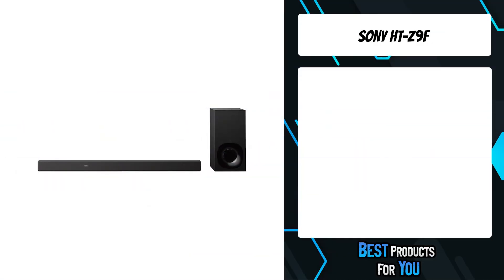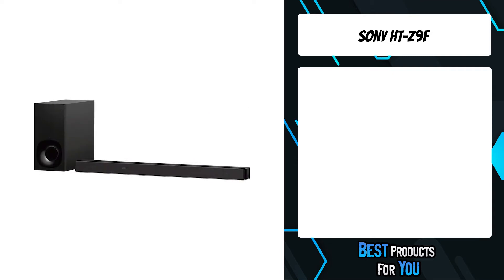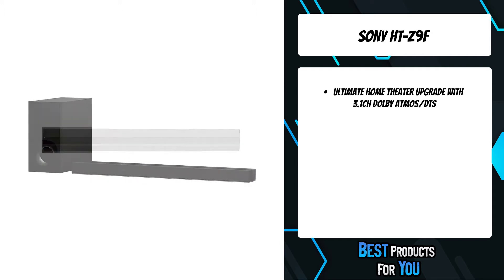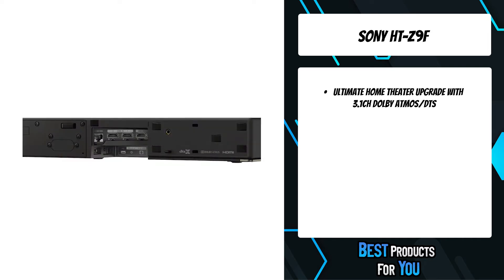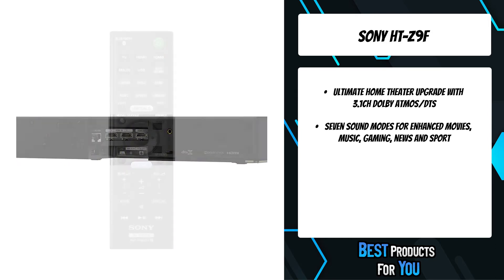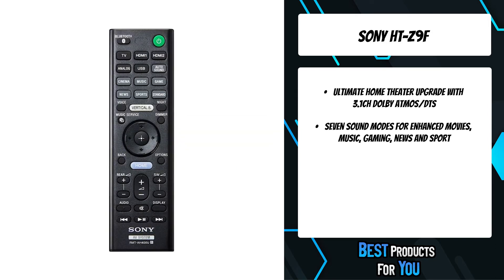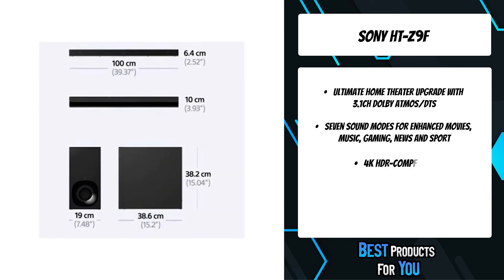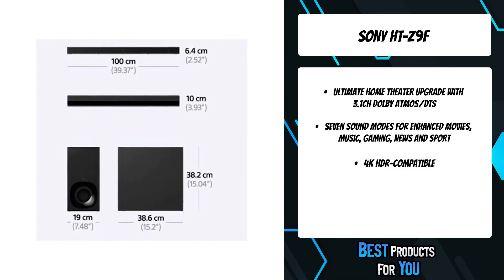The second product on the list is the Sony HT-Z9F. Feel the thrill of movie audio with this stunning 3.1ch Dolby Atmos soundbar and our new vertical surround engine in a soundbar that fits perfectly into your home. The vertical surround engine, Sony's latest surround technology, lets you enjoy the thrill of the latest theater audio formats like Dolby Atmos and DTS:X in a single slim unit.